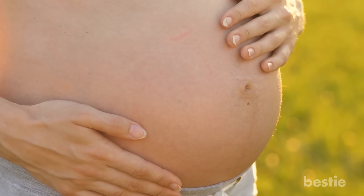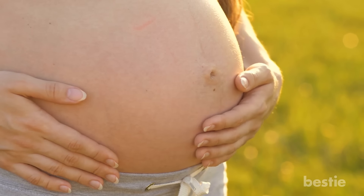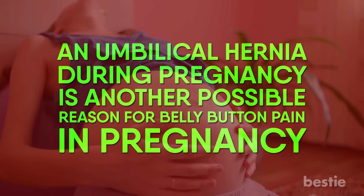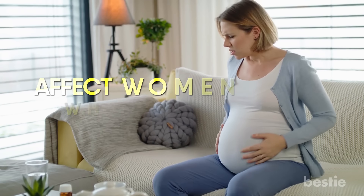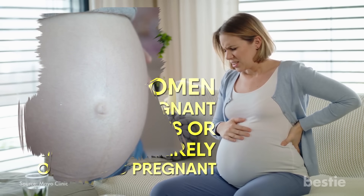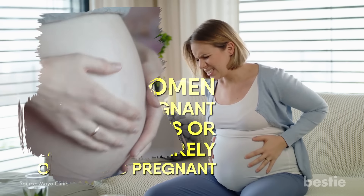Number 11: Pregnancy. Mild belly button pain is no cause for concern, but women experiencing any significant and ongoing discomfort should get it looked at. An umbilical hernia during pregnancy is another possible reason for belly button pain, though these hernias are rare and mainly affect women pregnant with multiples or who are severely obese. Symptoms of an umbilical hernia include a bulge near the belly button, swelling, pain in or around the belly button, nausea, and vomiting.